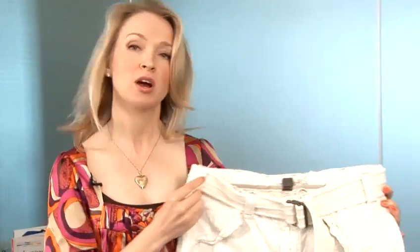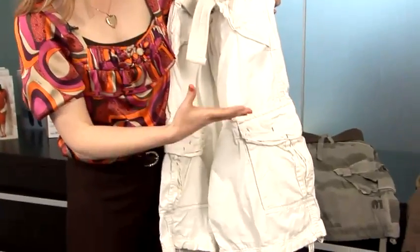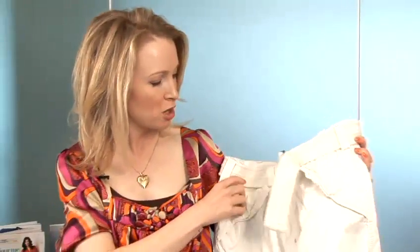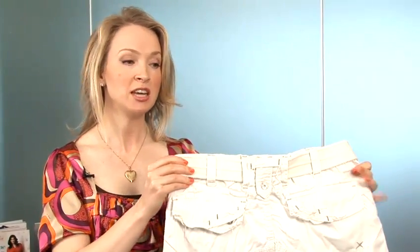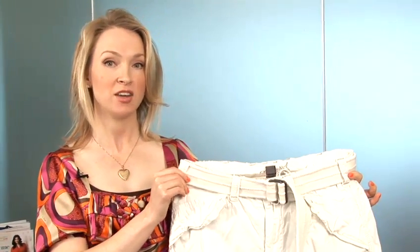The only ones I really wouldn't recommend these to would be if you're quite short and stocky, because of the nature of the shorts — they're very bulky, the fabric is quite thick, there's lots of detailing and bulk around them. They will actually add a lot of size to the lower body, so if somebody is quite short and stocky to begin with, it will tend to further bulk you out on the bottom half. I wouldn't recommend this style if that's your build.